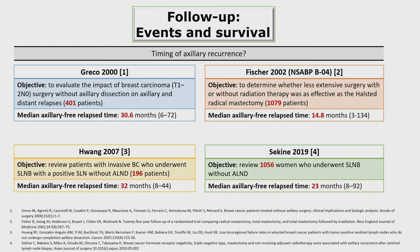What is the median time of axillary recurrence? Greco evaluated the impact of breast carcinoma surgery without axillary dissection on axillary and distant relapses in 400 patients, showing a median axillary free relapse time of 30 months. Fisher showed a median axillary free relapse time of almost 15 months. Wong reviewed patients with invasive breast cancer who underwent sentinel lymph node biopsy without axillary dissection, showing a median axillary free relapse time of 32 months. Zechini reviewed 1,056 women who underwent sentinel lymph node biopsy without dissection, showing a median axillary free relapse time of 23 months. The median follow-up of the SINODAR-1 trial is 34 months.